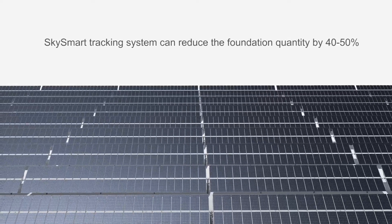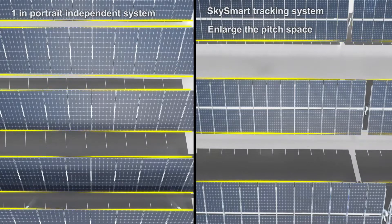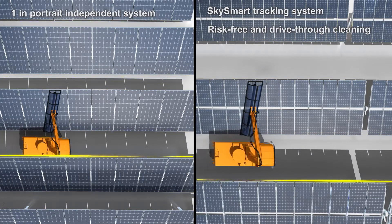This can efficiently reduce the installation and land cost. Two rows of solar modules will double the pitch space and allow the cleaning machine to drive through freely.